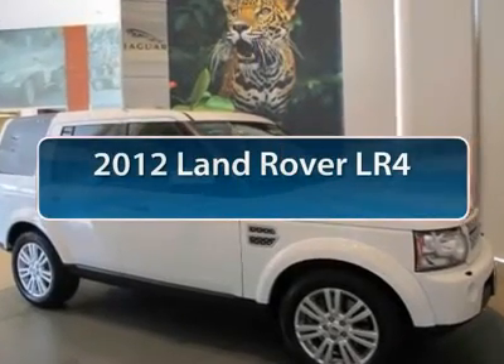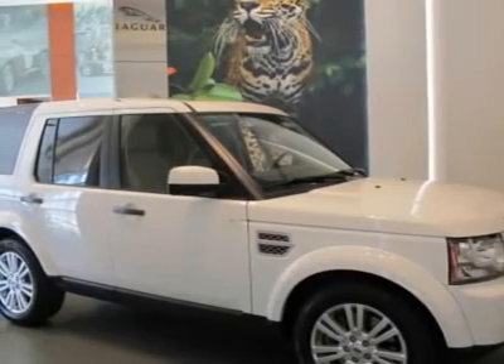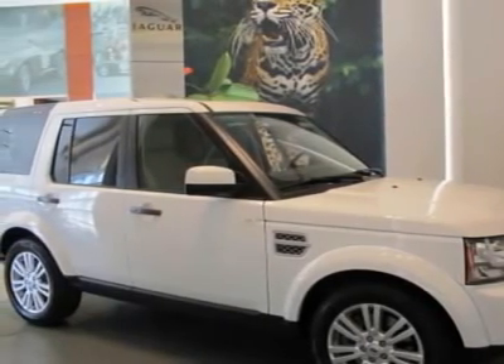The 2012 Land Rover LR4. Rockies? Check. Himalayas? Check. What else you got?